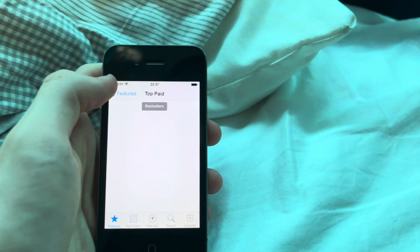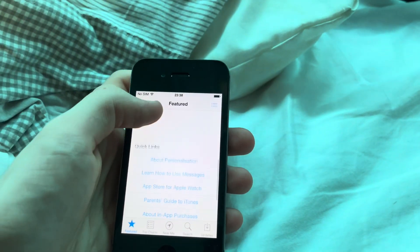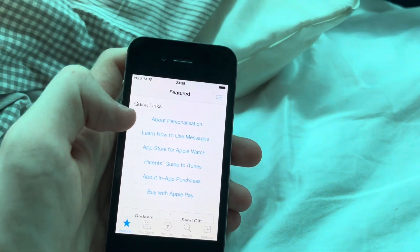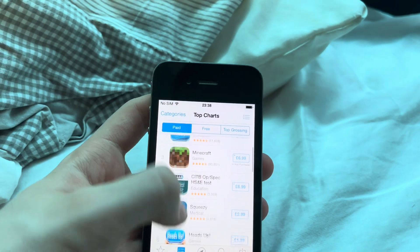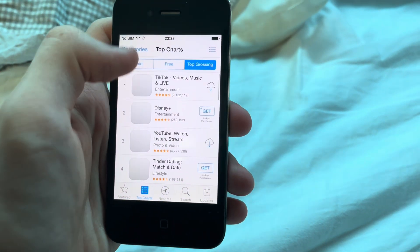Top paid - just the stuff that's paid. Free, of course. And quick list. You can have categories like personalization, messages, apps for Apple Watch, a parent's guide to iTunes, in-app purchases. Oh, looks like it's working now.